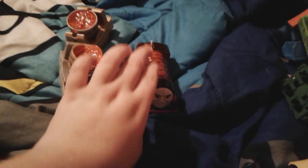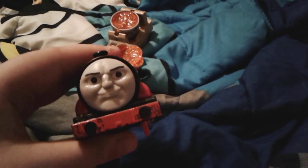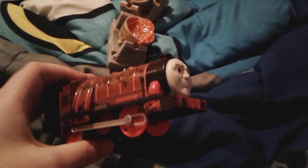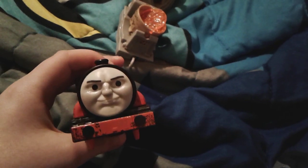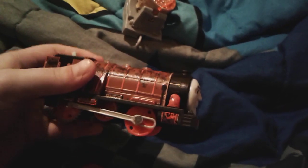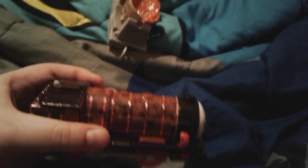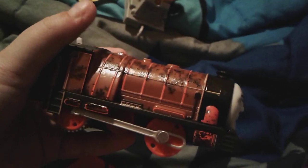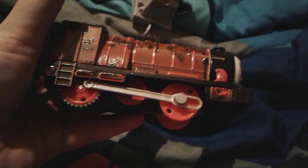To start off, part three of my collection is going to be Steelworks Hurricane. Here's Steelworks Hurricane - I got him the day after my 14th birthday back in 2017. You probably remember my unboxing video I made of him. He's a big huge tank engine and he's all covered in soot from working in the steelworks.